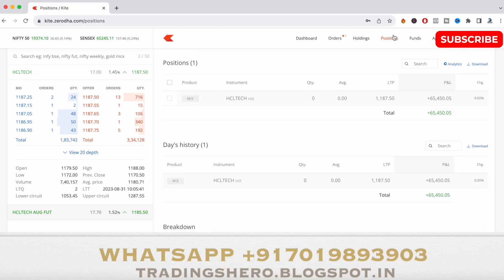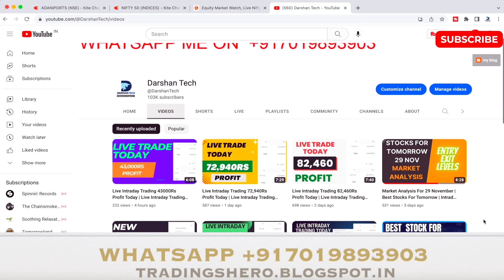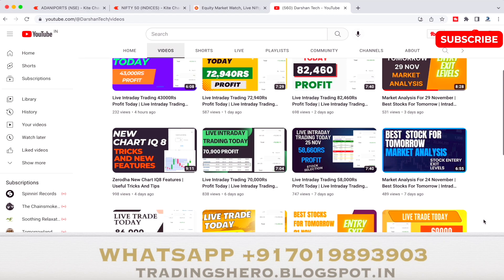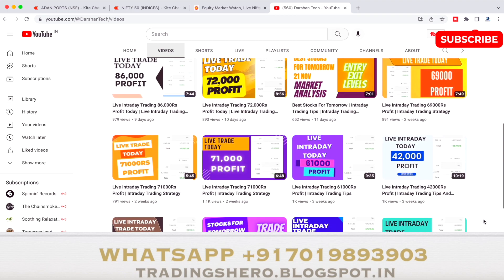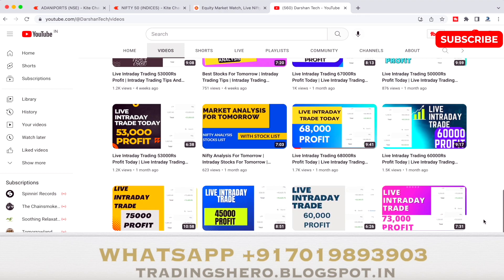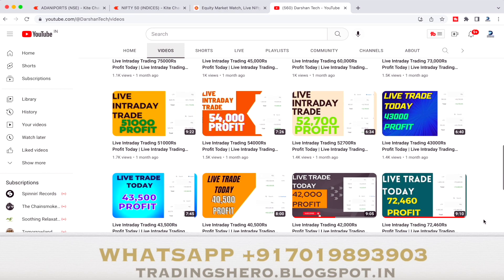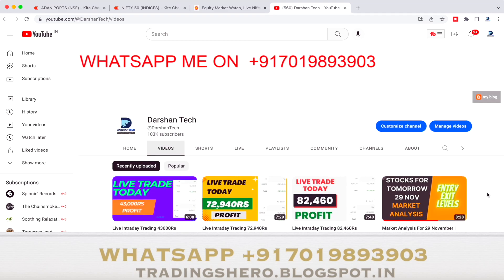This was the profit I was able to book today in HCL Tech. If you guys wish to earn consistent profit like this in trading, you can join us today. Go into my channel and watch all the videos — I upload daily live trades showing what trades I take and my performance. I'll guide you personally in the live market, giving you the same trades and levels. If you're interested in making consistent profit from today, you can join us now.